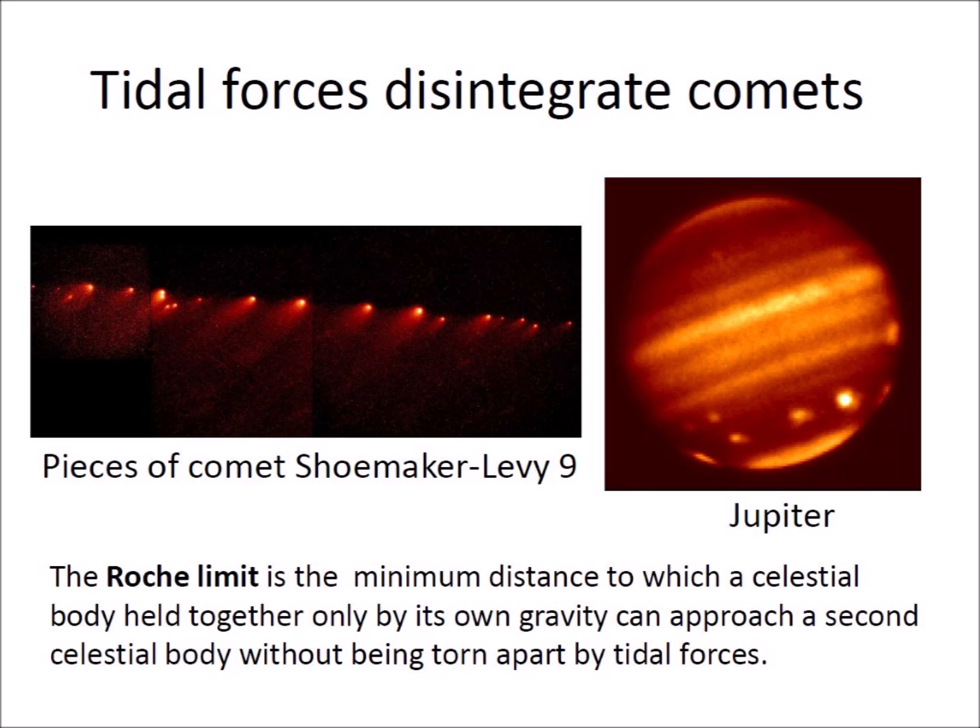In 1992, comet Shoemaker-Levy 9 was disintegrated by the tidal forces of Jupiter into a string of smaller pieces. In July of 1994, these pieces collided with Jupiter, leaving a trail of spots in the atmosphere, some of which were larger than the Earth.